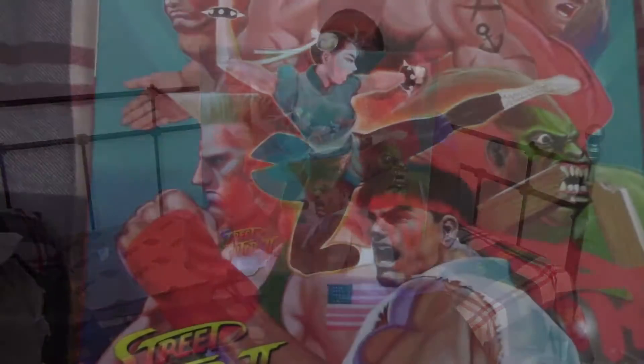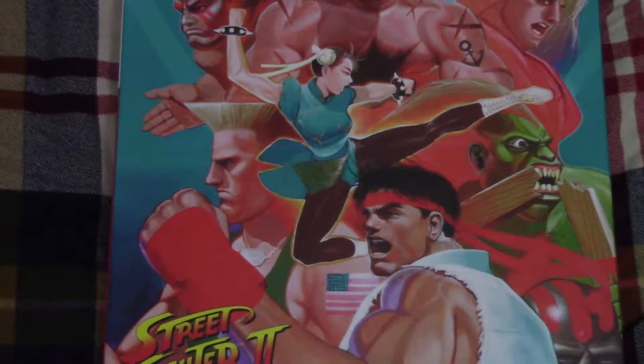Street Fighter II, the definitive edition — this is the definitive soundtrack. This thing cost me about 75 bucks, and I don't think that included shipping. The shipping was pretty cheap, but all in all I spent about maybe $80 on this thing. The music of Street Fighter II — simply amazing.